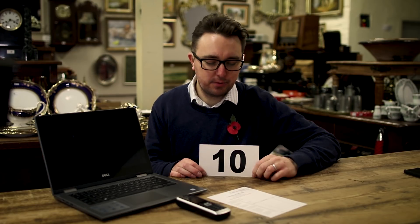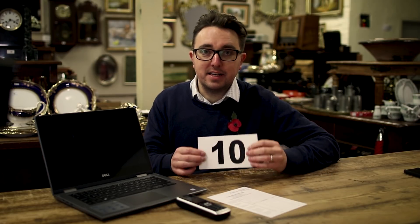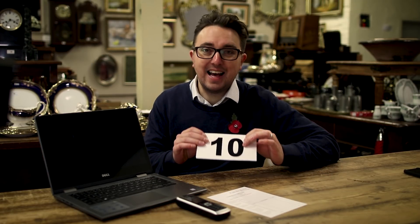The first method is with a bidding card — the one we all know really well. You turn up at the sale, register for a number, and bid live in person by catching the auctioneer's attention. In my opinion this is the best way — you've got the most control. If you decide to go to £100 and it goes a little bit more, you've got the decision to go on that extra bid on the day. So this is the best way, hands down.